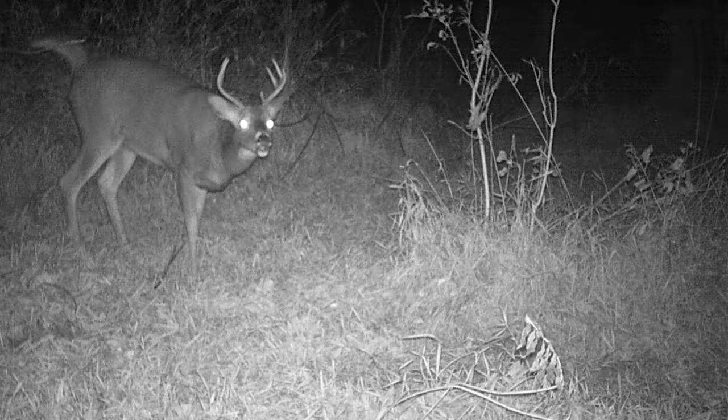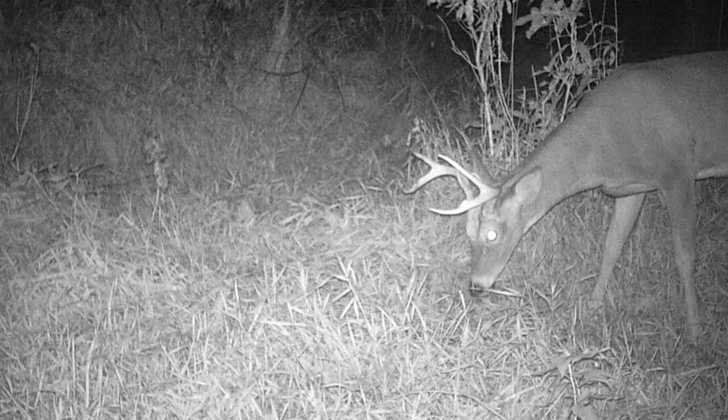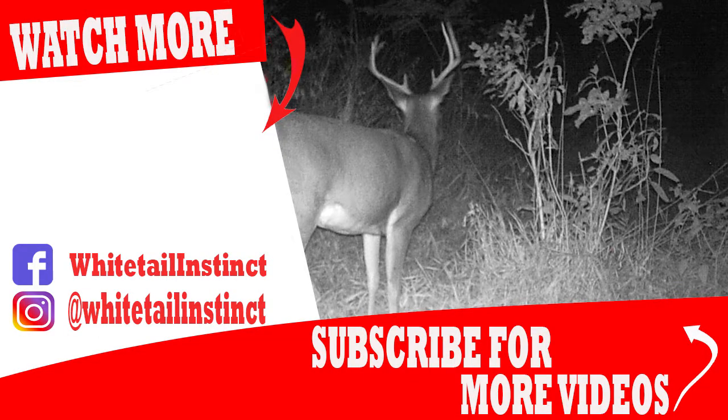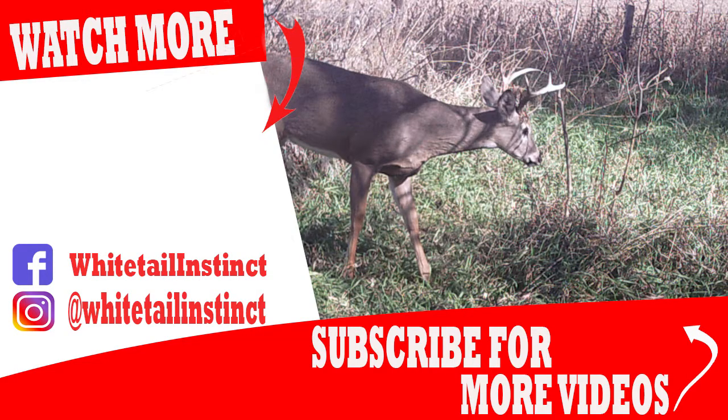Thanks for watching. We hope to do more of these hunt breakdowns to show you where we're hunting, why we're hunting there, and why deer are doing what they're doing on specific properties. If you like this video, make sure to like it and subscribe — it really helps us out. Thanks for watching.